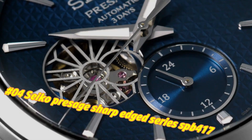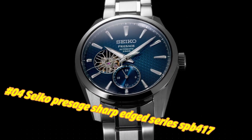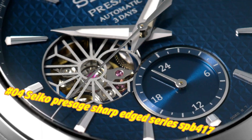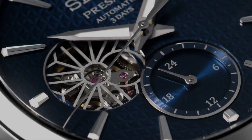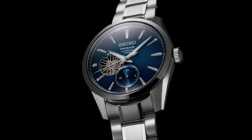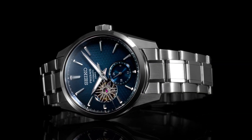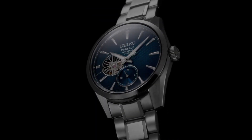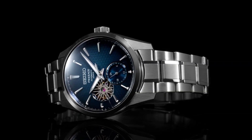Number 4: Seiko Presage Sharp Edge Series SPB417. The current price of this watch in USD is $1,200, but this price will vary with time. Power reserve approximately 72 hours (3 days), 24 jewels. Functions: 24-hour hand, stop seconds hand. Case material: stainless steel with super hard coating. Case size — thickness 13.5mm, diameter 40.2mm, lug-to-lug 47.4mm. Crystal: dual curved sapphire crystal with anti-reflective coating on inner surface. Lumi-Brite on hands and indexes. Clasp: 3-fold clasp with push-button release. Distance between lugs: 20mm. Water resistance: 10 bar. Magnetic resistance: 4,800 A/M. Weight: 158g. Features: see-through and screw case back.